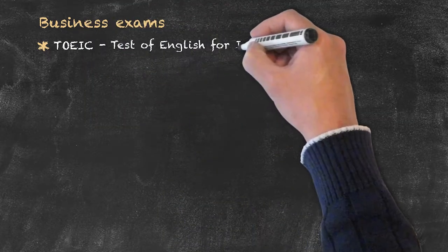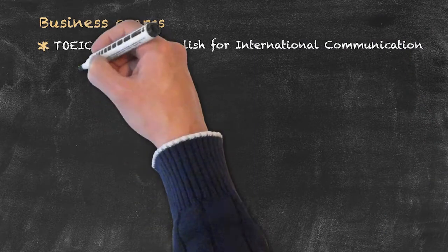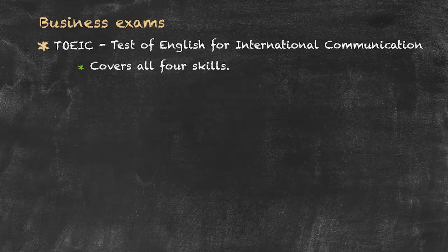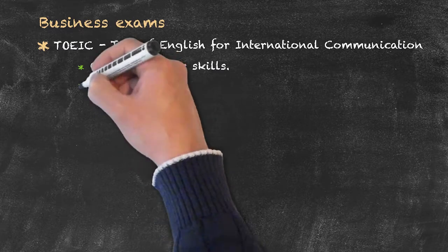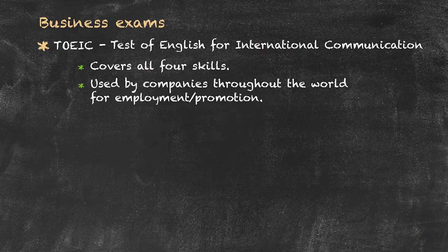Our next main category is that of business exams, and perhaps the most well-known example of this is the TOEIC, which stands for the Test of English for International Communication. In terms of the exam itself, it covers all four skills, and the examination is often used by companies and agencies throughout the world for employing and promoting staff.